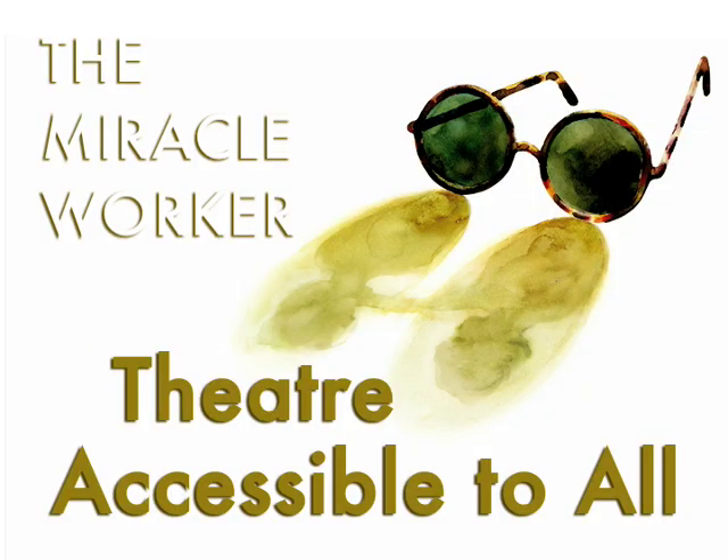You probably know that the theater company is performing The Miracle Worker right here in the Space Theater, but I bet you didn't know about the cool initiatives that have been launched to help make this show, and all of our productions here, more accessible to all. Here is Accessibility Coordinator Molly Riddle to talk about the Denver Center's many accessible programs. Theater accessible to all.